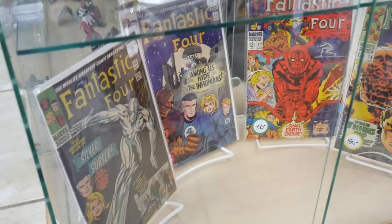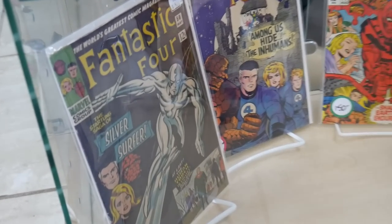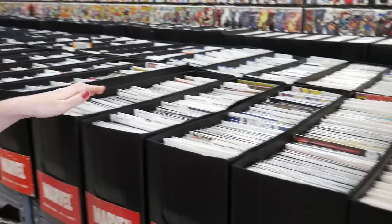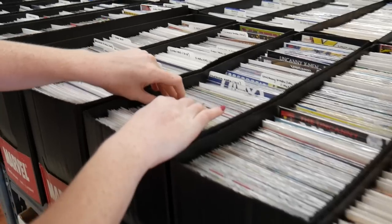First Thanos. Nice — Fantastic Four books down there. Iconic Silver Surfer cover on 50. First Inhumans. They have a crazy amount of back issues here — wow, this is a huge selection. Let's just pop in here and see what we got.